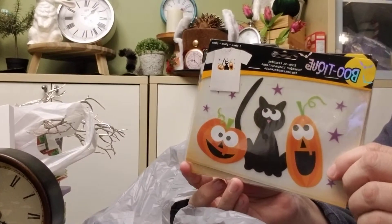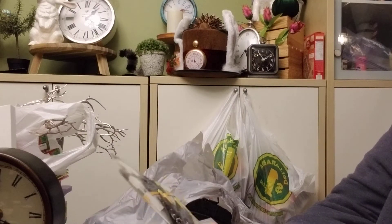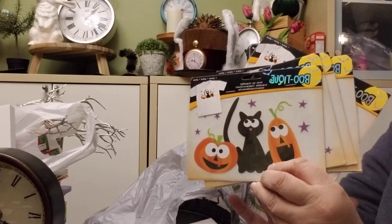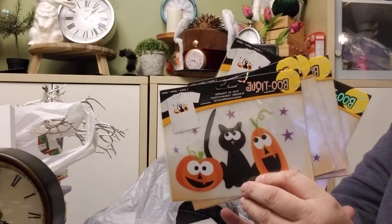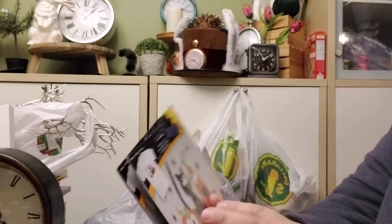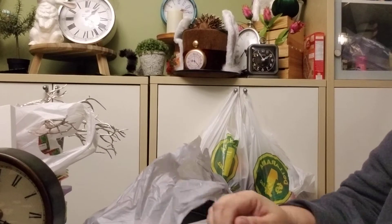These little guys are iron-on transfers, and I was thinking I could probably put a couple of these on pillows rather than t-shirts, or on some flower sack towels and make my own tea towels — kind of a thing. So we'll see what I do with those.